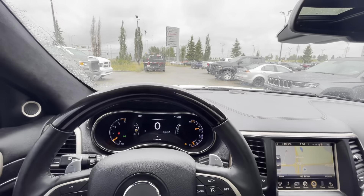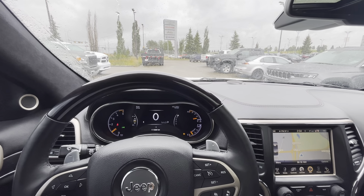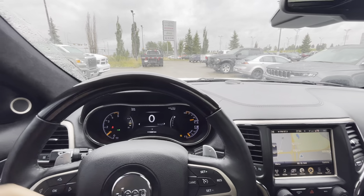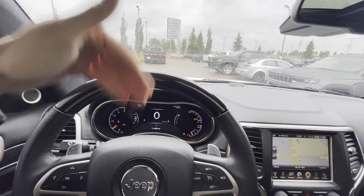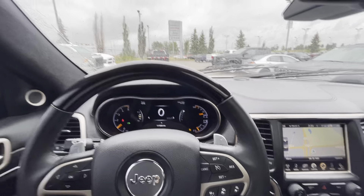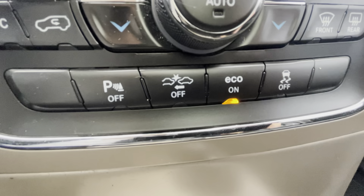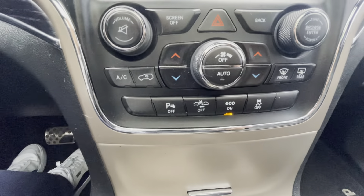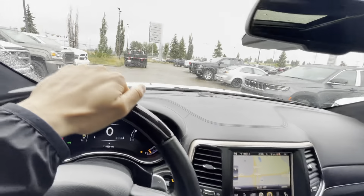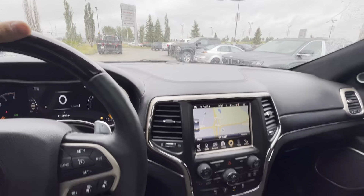At the dealership we're always moving vehicles so the fuel display is never going to be accurate on the lot. Looking at the full dash, there's lots of leather throughout — leather pretty much everywhere. You do get the nice 8.4-inch touchscreen, which is your UConnect screen, push-button ignition, and a really nice full wood trim throughout the interior.